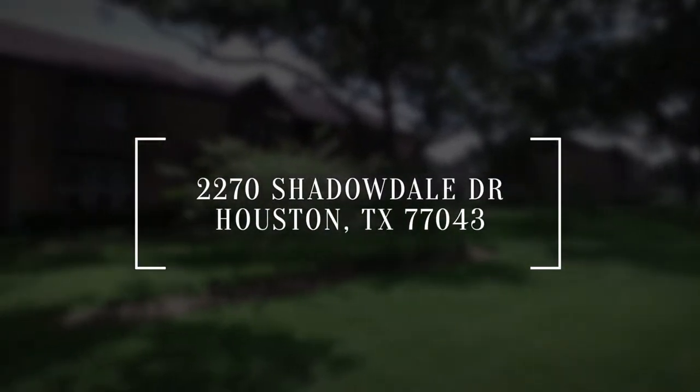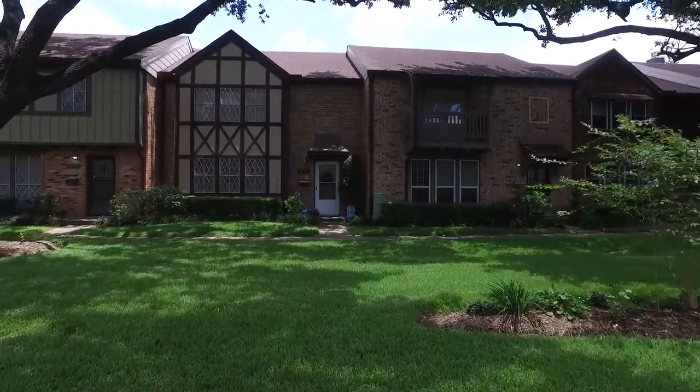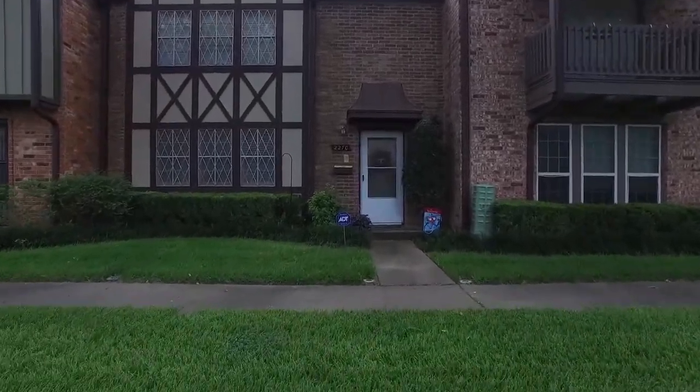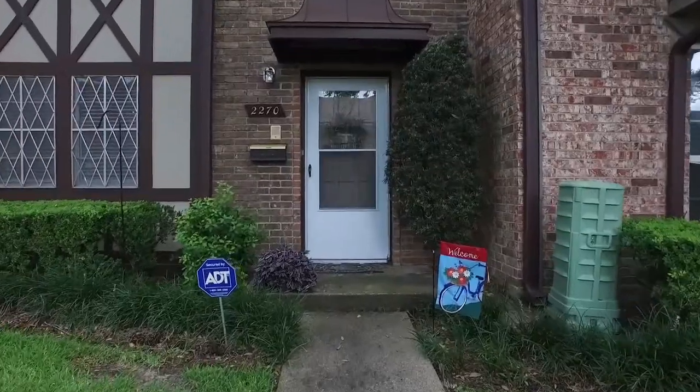Welcome to the walkthrough video tour of this Houston, Texas home. Three bedrooms, two and a half bathrooms, standing two stories, built in '76. This is a gorgeous place to live in Houston, Texas. Let's take a peek and see what the inside has to offer.